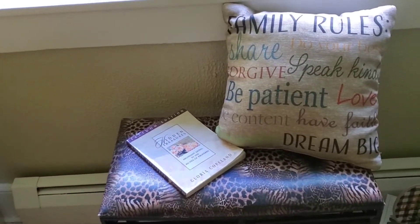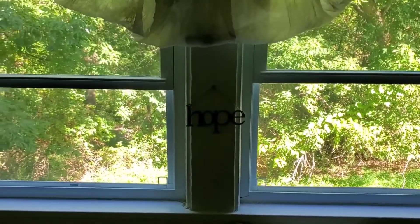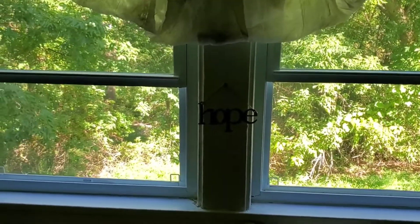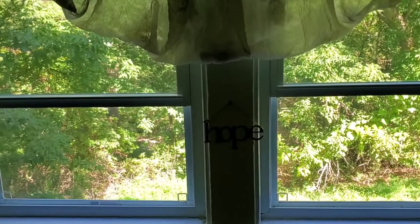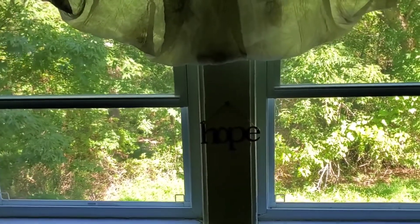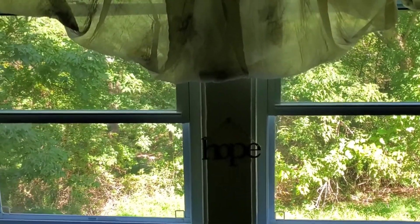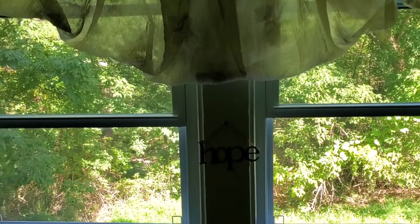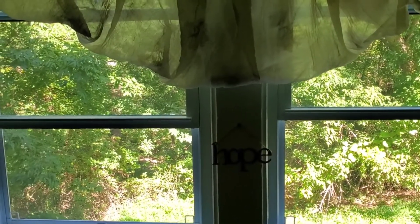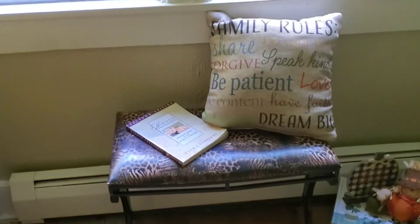I had a big huge tree outside my bedroom window and I had three windows side by side. Every single year I would look forward to the seasons — I would look forward to fall and spring. I love cherry blossoms, and in Jersey they have beautiful cherry blossom trees. Fall is my favorite season — my tree always turned beautiful fall colors, and that inspired me to put this stool here.